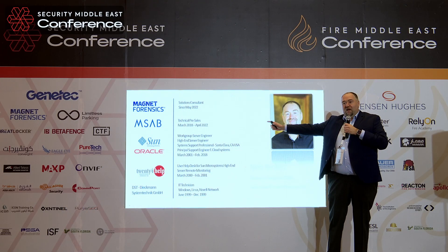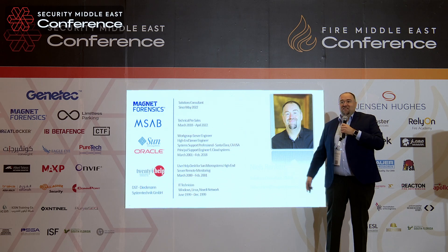I am with Magnet Forensics for three years. Previously, I've worked for a phone security company. I have a big IT background — 26 years in IT, most of that in Unix and Linux.